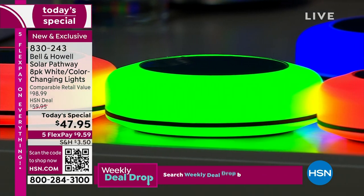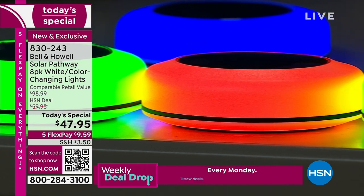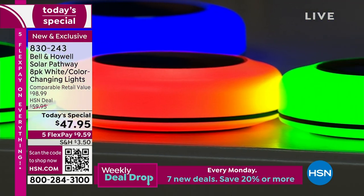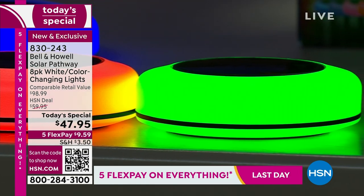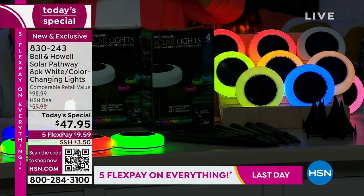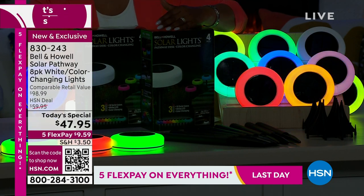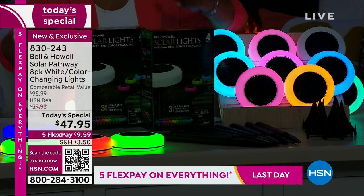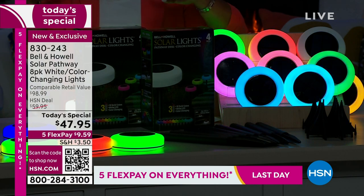This is such a great shot because it's really showing you how they light from the sides. Although we've sold 45 million Bell & Howell lights here at HSN, they haven't emitted light from the sides or from the bottom before. So from the bottom to the top to the sides — larger disc, just under six inches in diameter.